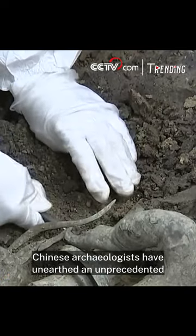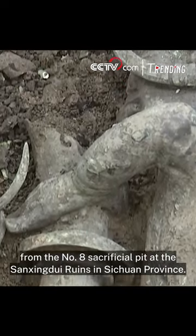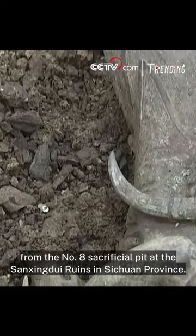Chinese archaeologists have unearthed an unprecedented dragon-shaped bronze artifact with a pig-like nose from the No. 8 Sacrificial Pit at the Sanxingdui Ruins in Sichuan province.